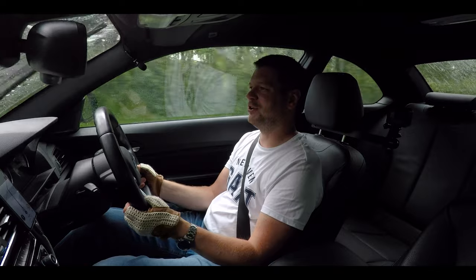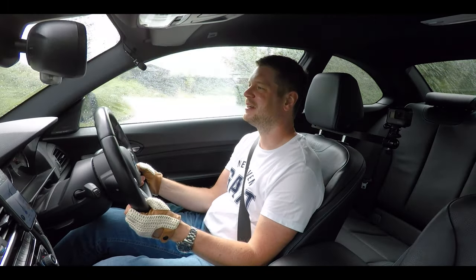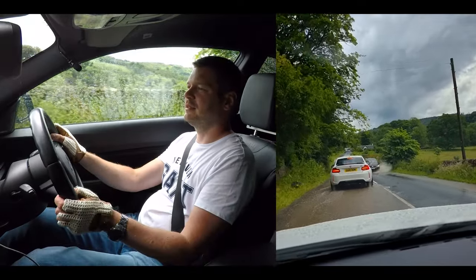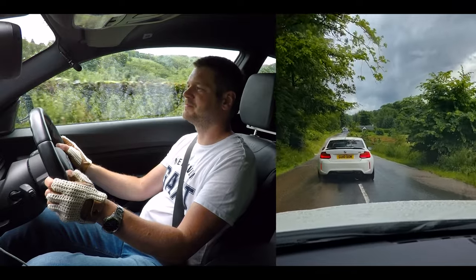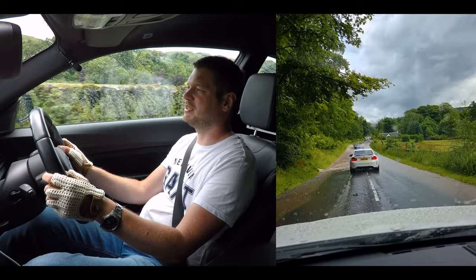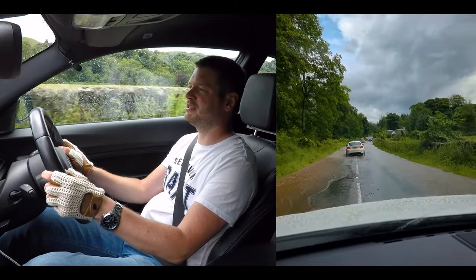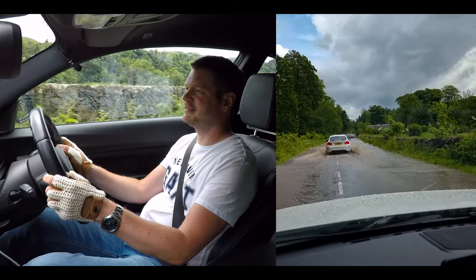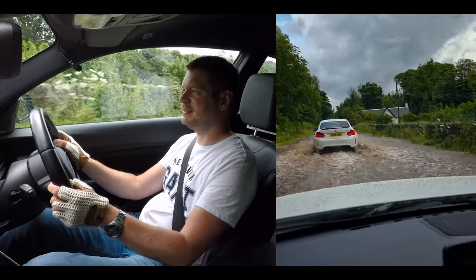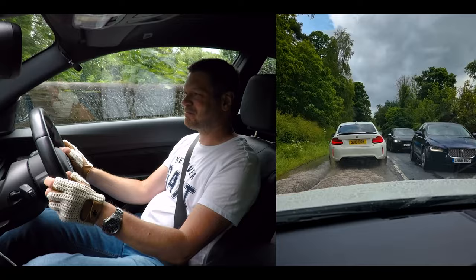It's torrential — absolutely horrible. And then this happened. We're going through a lake in the M2. It's not too bad in the middle. Oh my God — I don't want to drown my car. Please, please, please. Okay, nothing got through. Oh my God — I didn't expect that at the end of a trip.